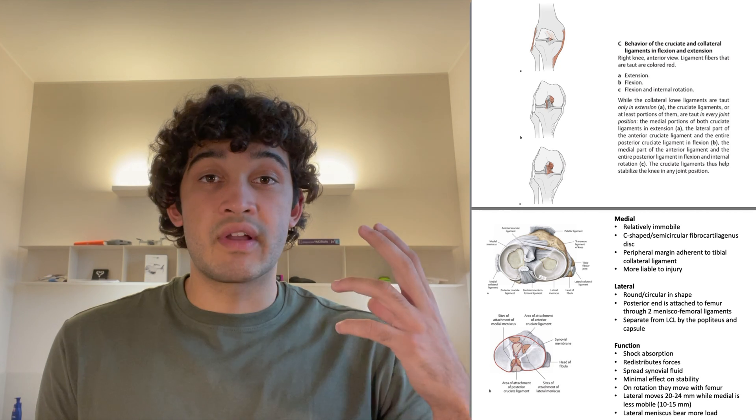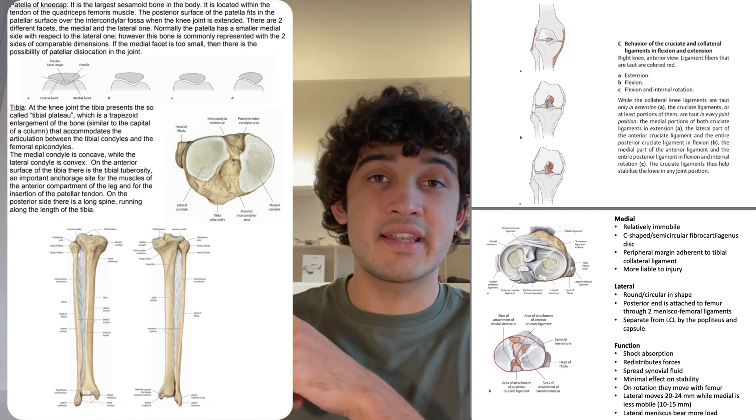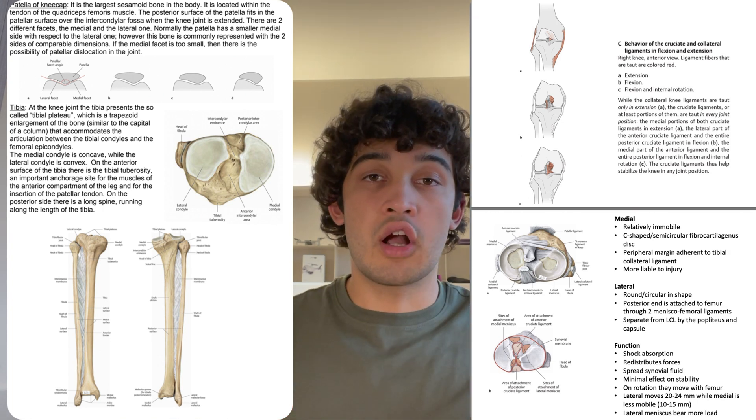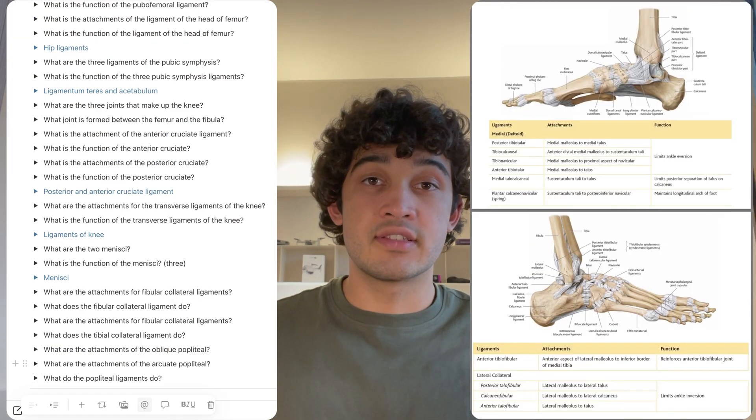How I take notes is very simple and it starts in class with what the teacher is saying and the resources they provide — the slides the teacher provides and the teacher themselves. This right here was one of the presentations we covered in class today, and on this side you can see how my friend takes notes. She just writes out a summary of what the slides say, basically copying and pasting from the slides onto her notes page.